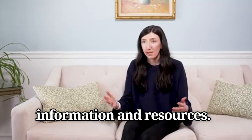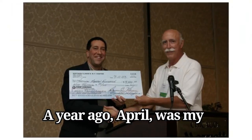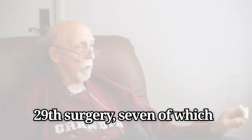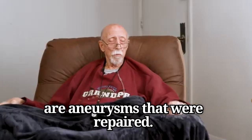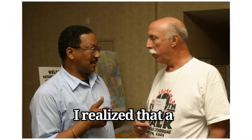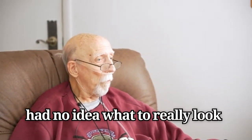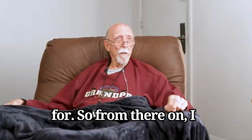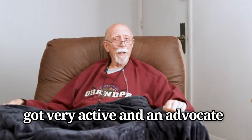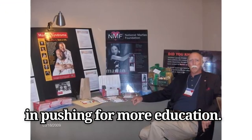I know it was crucial when I was younger, getting that diagnosis and having access to information and resources. A year ago, April, was my 29th surgery, seven of which were aneurysms that were repaired. After I had that first dissection, I realized that a lot of hospitals and doctors had no idea what to really look for. So from there on, I got very active as an advocate, pushing for more education.